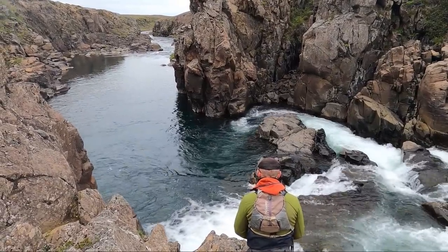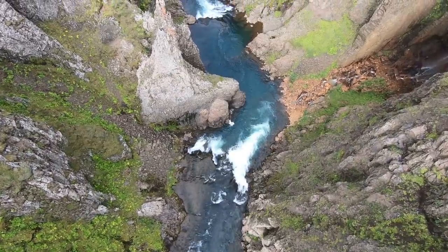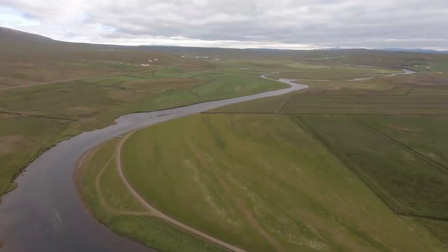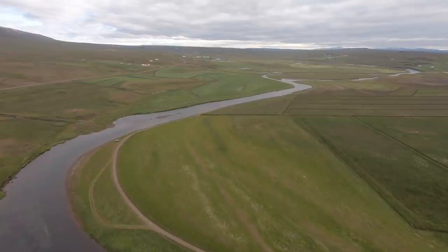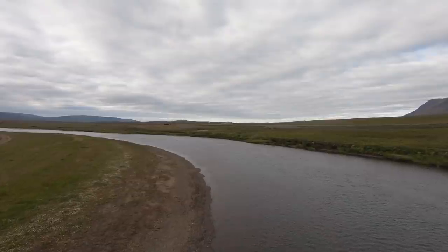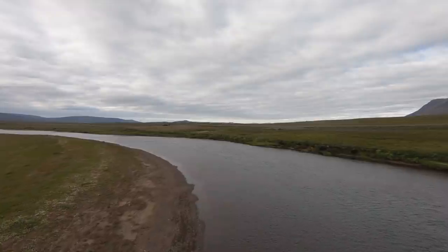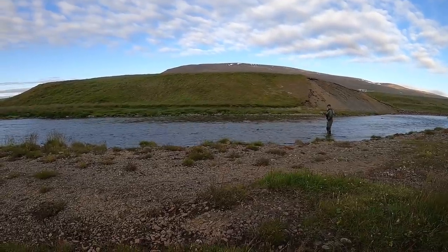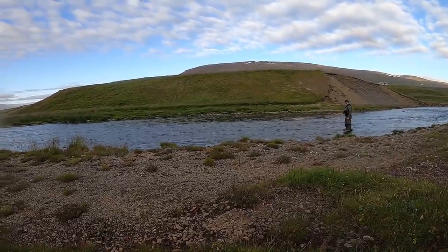Iceland is known for its many beautiful rivers — clear water and many but mostly small salmon. Up in the north we find Vídídálsa, or Vídí as it's popularly called. Vídí is one of Iceland's big fish rivers. It's actually one of the few rivers in the world where 100 cm salmon, or 20–25 pounders, are regularly caught on flies as small as size 16.